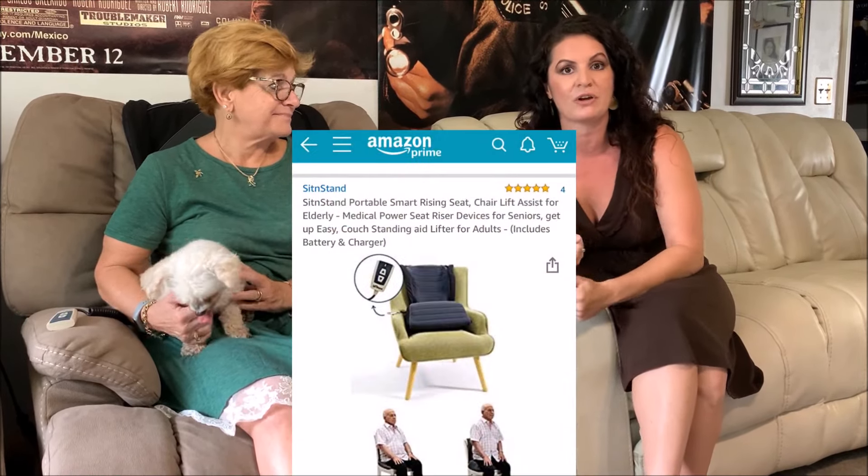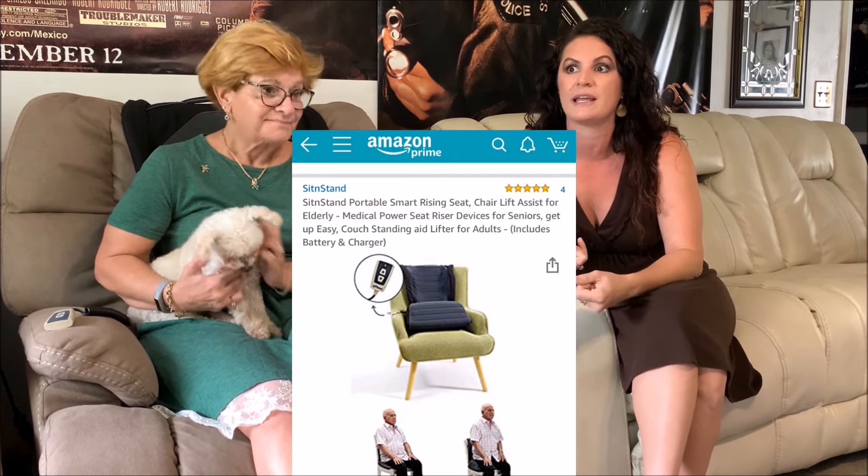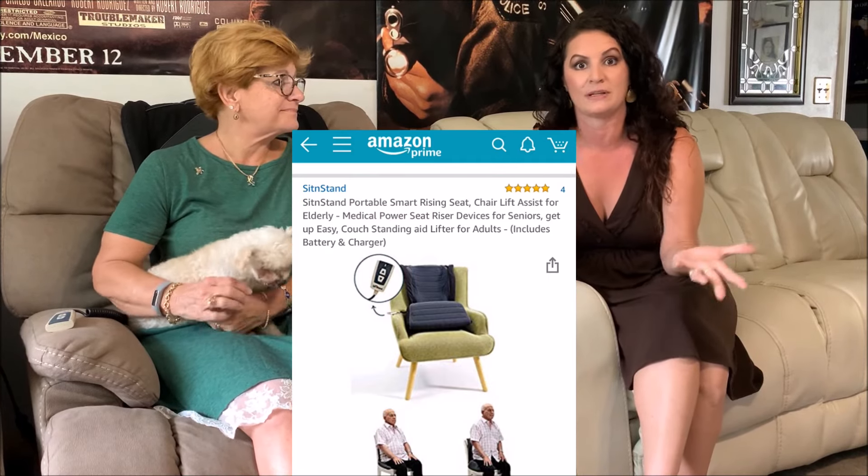I bought this for my mom. She's had multiple knee surgeries, now she's having shoulder surgeries, and she's really losing her independence, so she's getting depressed. I wanted to lift her spirits by giving her independence back. I bought it on Amazon, which is great because it shipped in two to three days, and if we don't like it, we can just return it really easily.